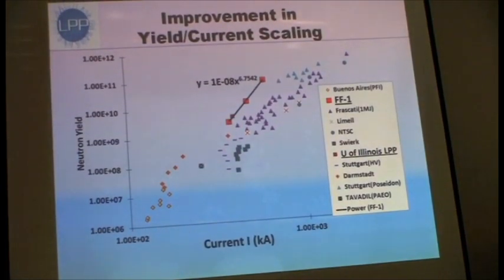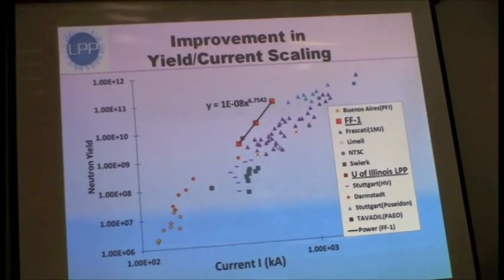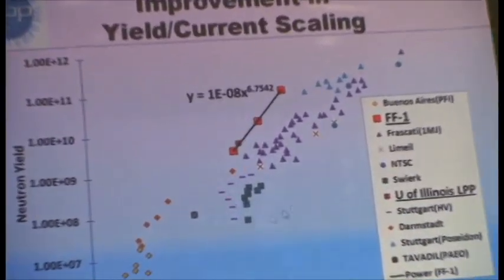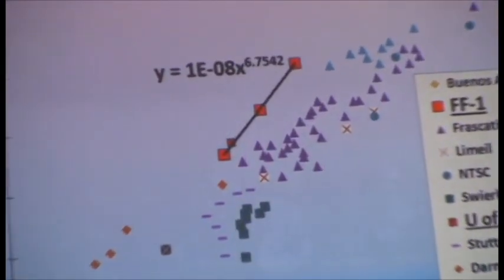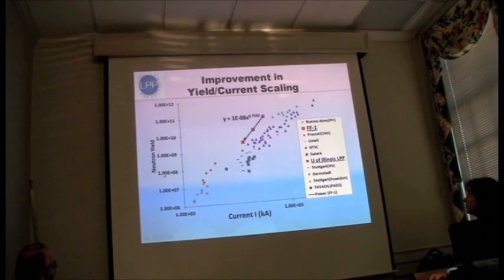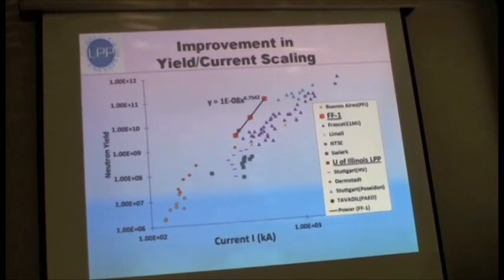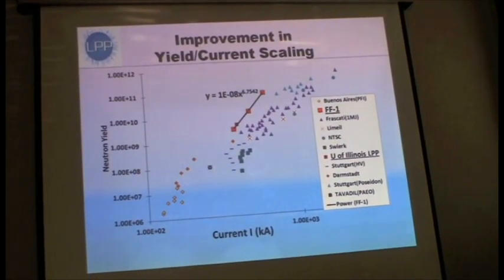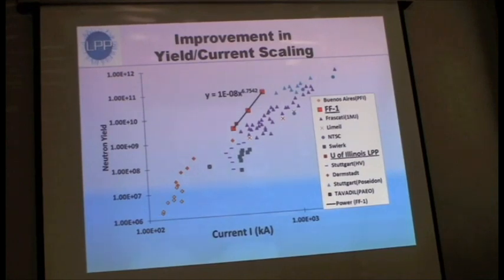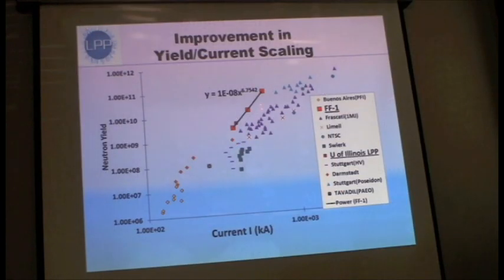As a result of some of these innovations, our preliminary experiments over the past year have actually shown we are getting better results than the historic trend in DPF research. This is the peak current that people are feeding into the machine versus the neutron yield. We're trying to get aneutronic fusion, but we use deuterium because half the reactions produce neutrons — it's easy to measure and very safe. What you can see is we're actually about a factor of 10 above this trend line.